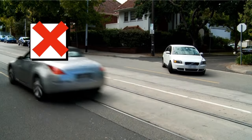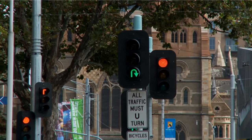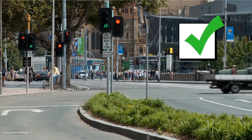It is illegal to make a U-turn across a solid line in the centre of the road. If making a U-turn where it is legal to do so, you are required to give way to all vehicles, including trams, and also to pedestrians.